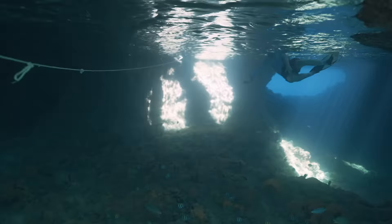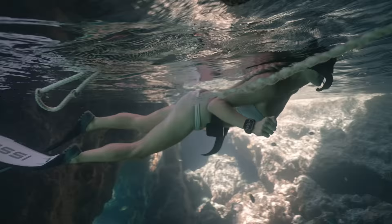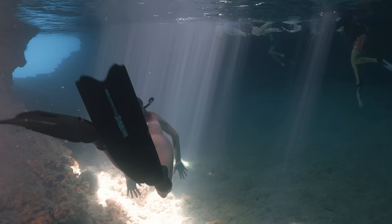This was low tide so you could swim into the cave without having to swim under. But at high tide you definitely have to swim under to get through an opening. It's nice when it's slack tide at midday because you get the rays of light shining in.